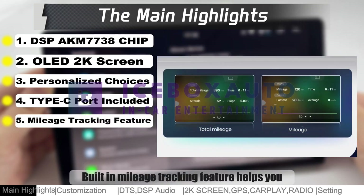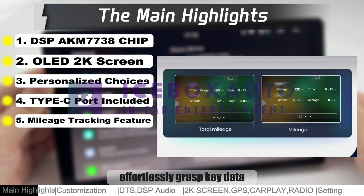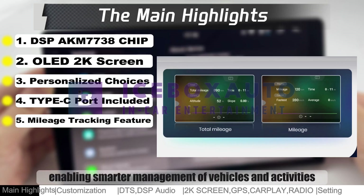Built-in mileage tracking feature helps you effortlessly grasp key data, enabling smarter management of vehicles and activities.